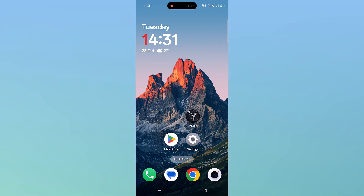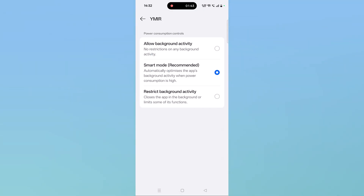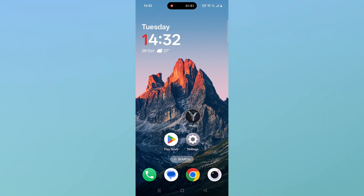If your problem is still not solved, then allow background activity for the Legend of Vymere app. Tap and hold the Vymere app icon, then click on App Info, then go to Battery Usage and select the first option — Allow Background Activity. Tap on Allow to confirm it, and then launch the game and check if your problem is fixed or not.